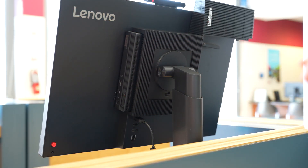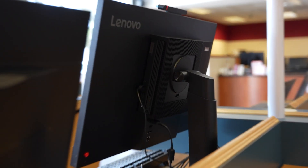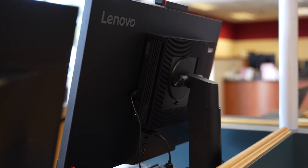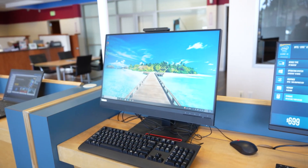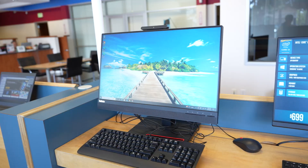Yup, you heard that right. Lenovo makes special monitors that can house the M-tiny in the back — a seamless integration that doesn't block any ports and saves desk space. The monitor also has an integrated webcam and speaker, so that makes things very convenient.